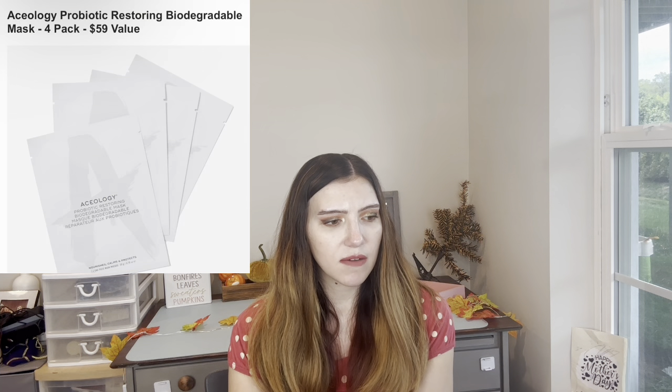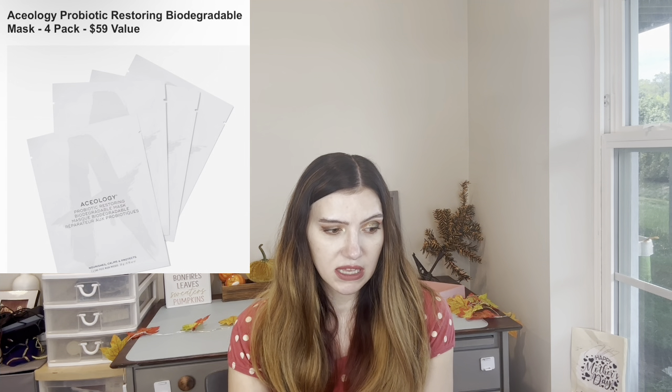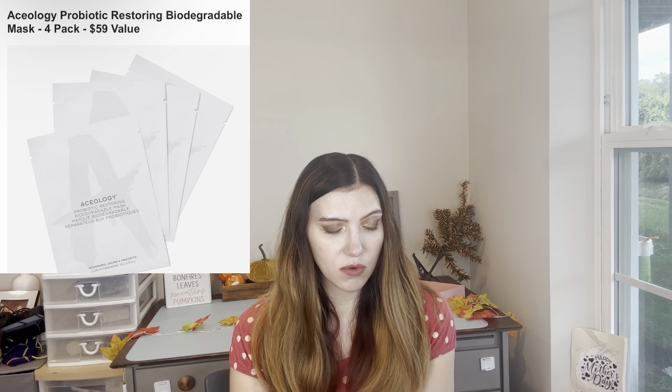Then we have from Aesology a Probiotic Restoring Biodegradable Mask — four pack. I like that, but I'm not a big mask person. If you are, that might be a good option.